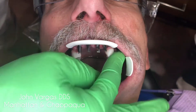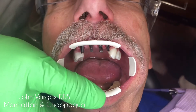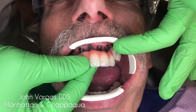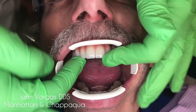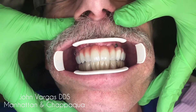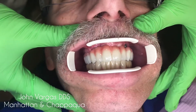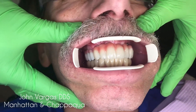The surgeon did place some implants where he could, and you see me here putting on these beautiful zirconia layered with pink porcelain, just trying it in. It really changes his face, really fits together nicely, and it's pretty seamless.